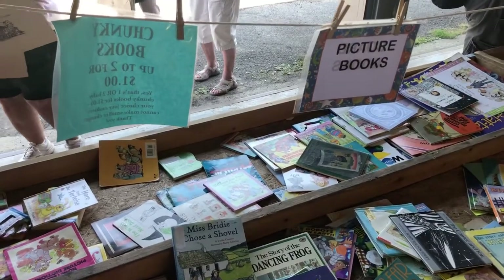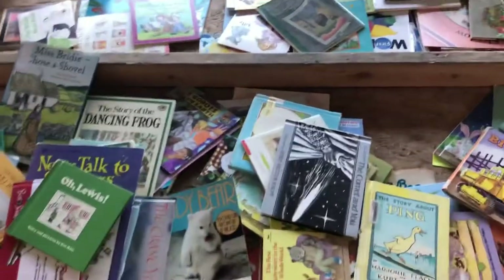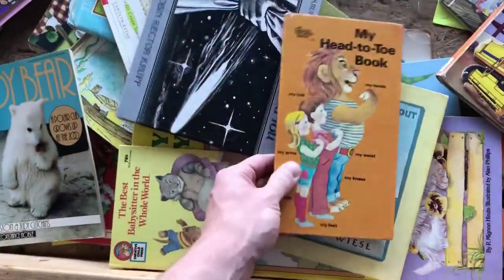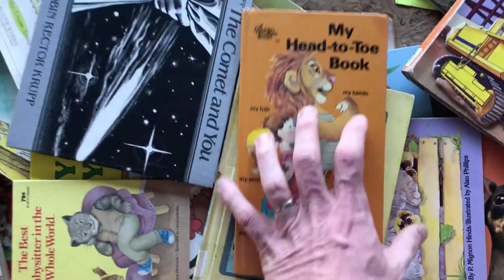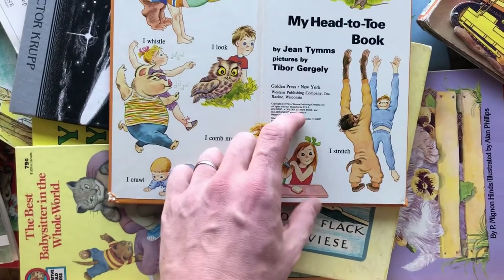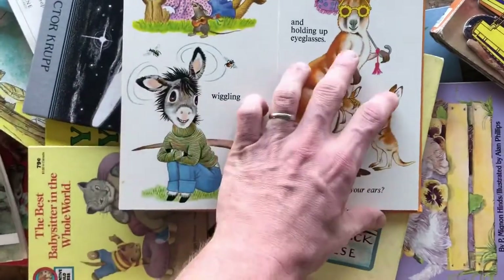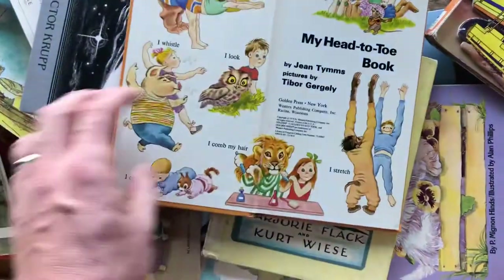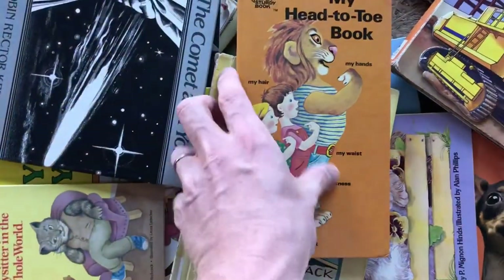This kids picture book area is an area that a lot of people are going to pass up on, thinking that it's worthless junk — and that's to their detriment. This book right here that I found is an old Golden Book, 'My Head to Toe.' Right now it's going for between $15 and $20; there's only two of them online, it has watchers, and there's no recent comps for it. But it should sell for somewhere between the $15 and $20 range. Definitely going to pick this up, especially just for a few cents.